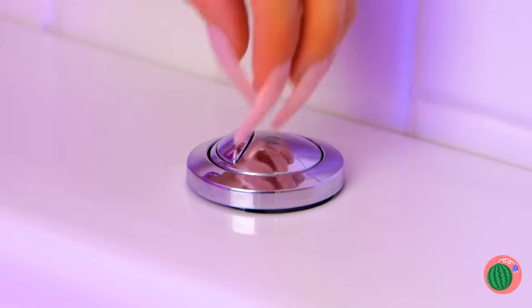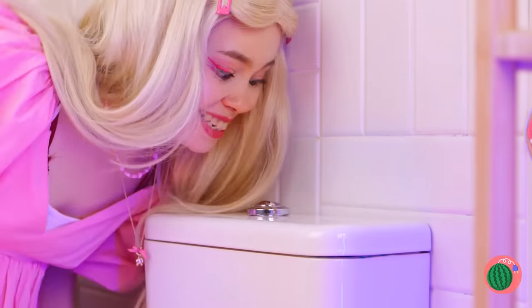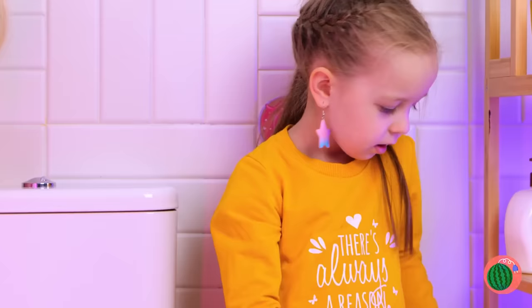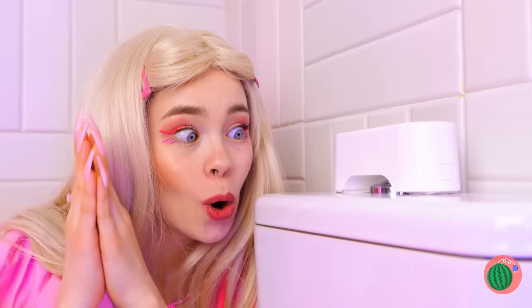Hmm, this button might prove to be a problem. Okay, someone needs to stop this. This automatic flush button should help. Just wave your hand and it all flushes. This deserves a round of applause.